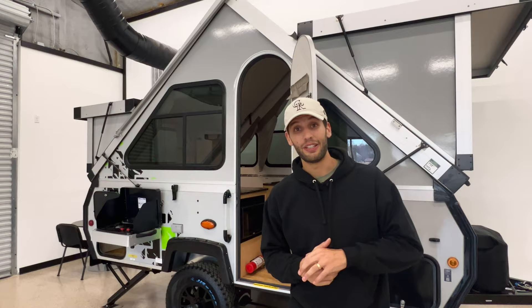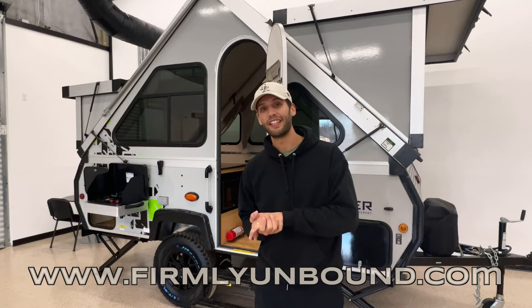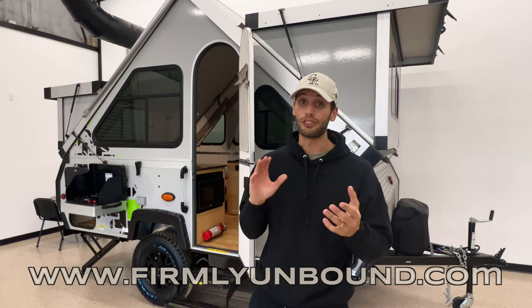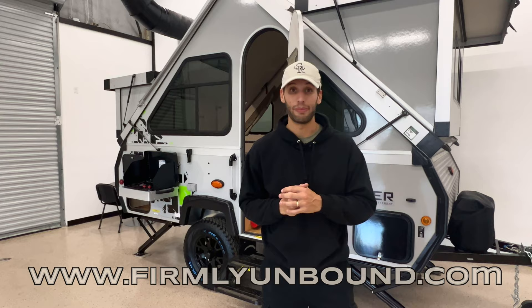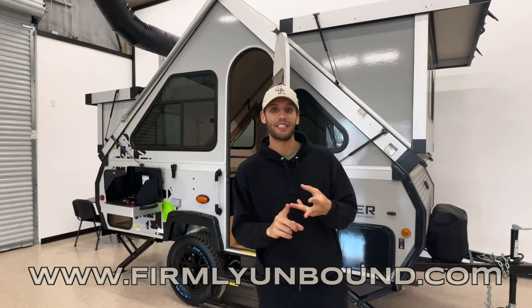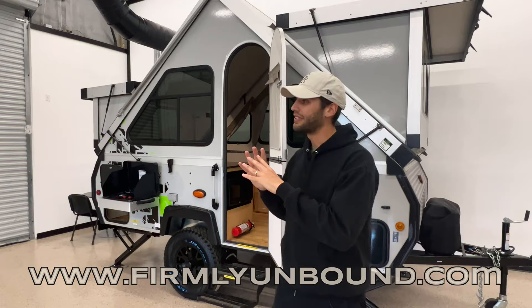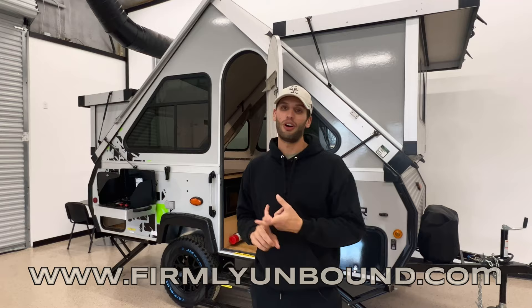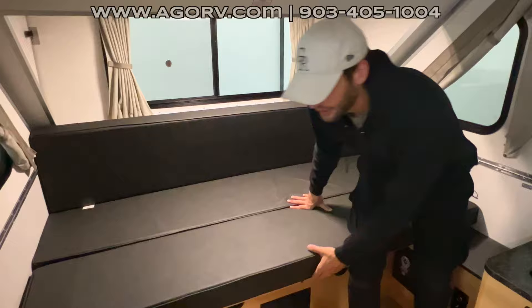I want to take a second to let y'all know some changes that have happened with us. I am no longer associated with one dealership — we are currently independent, and my wife and I started our own company called Firmly Unbound where we are doing lots of different exciting things. All our video content will be on firmlyunbound.com. I also wrote a book — an RV buyer's guide collection is coming, and our first book is out now: Introduction to RVs Beginner's Edition. It covers the difference between pop-up campers and fifth wheels, Class A, B, and C motorhomes, gray tanks, black tanks, electrical systems — I walk through all of that, break down all the types of RVs, why you might consider one over the other, and answer the most frequently asked questions from my three-and-a-half years as a salesperson. Go check that out at firmlyunbound.com.